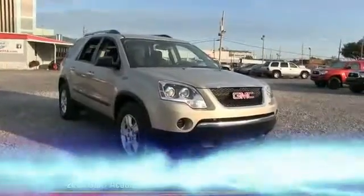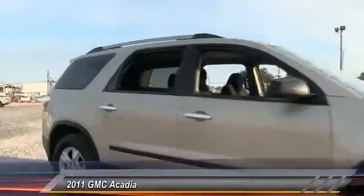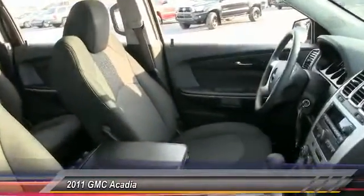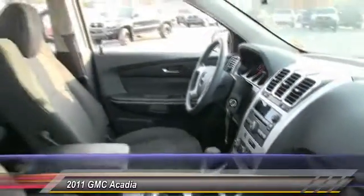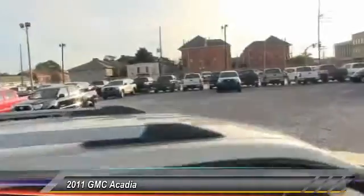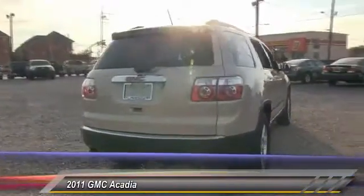The 2011 GMC Acadia has great capability coupled with exceptional safety, offering better highway fuel economy than any other eight-passenger SUV, advanced technology, and thoughtful ergonomics. The Acadia is a premium utility that rejects compromise and is priced below $20,000. This vehicle has less than 65,000 miles.